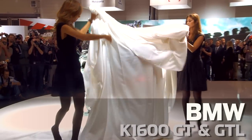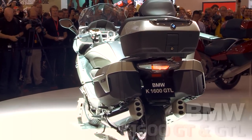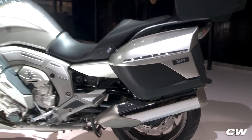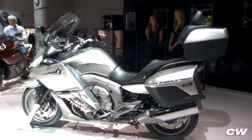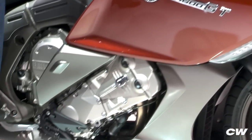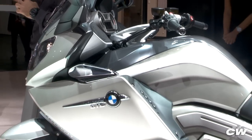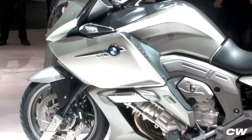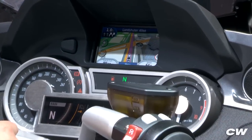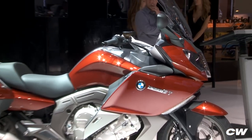Luxury touring has a new contender in the form of BMW's all-new K1600GT and GTL. It's got all the touring amenities we've come to expect from BMW, but the big news here is the bike's cross-frame inline six. It promises to be ultra-smooth, with 1654cc worth of displacement, offering plenty of power too. BMW claims 160 horsepower and a massive peak torque of 129 foot-pounds.